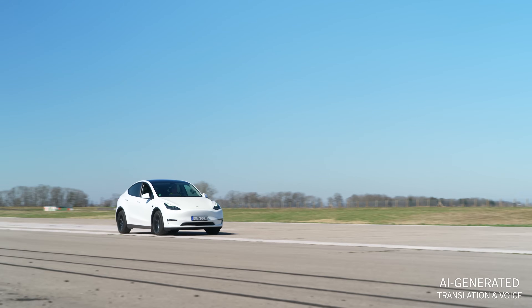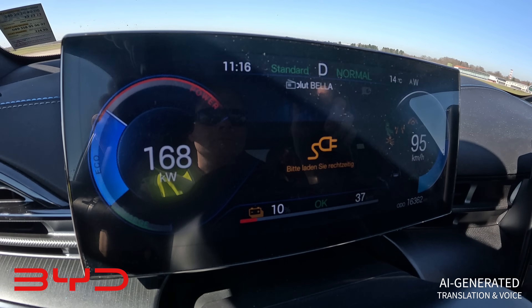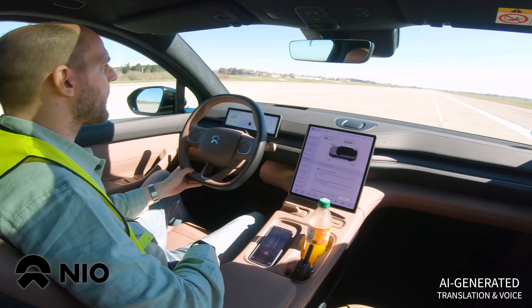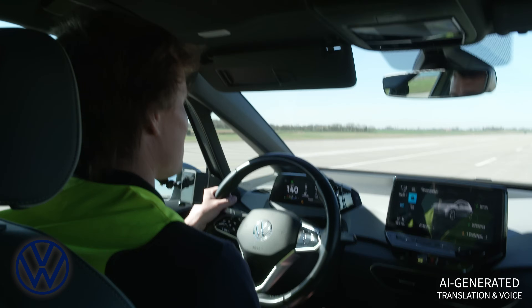Below the 10% mark, most of the test vehicles start to become more insistent. The BYD issues a written prompt to charge. The NIO recommends reducing the use of the air conditioning. Interestingly, at a speed of 100 km/h, none of the cars really show any noticeable reduction in power. With the VW, the power during acceleration is slightly reduced, but driving over 100 km/h is still no problem at all.